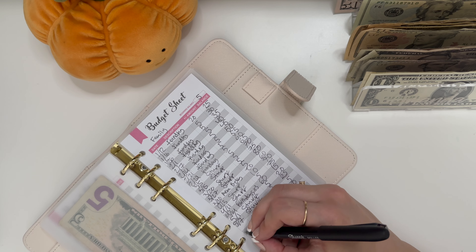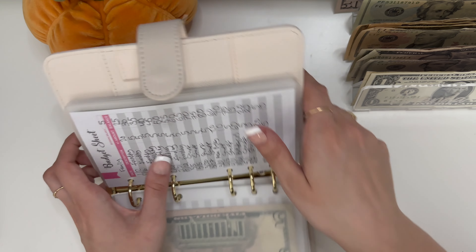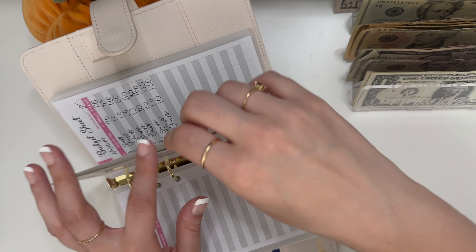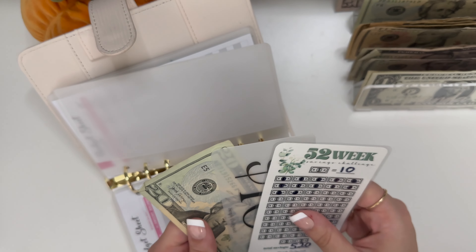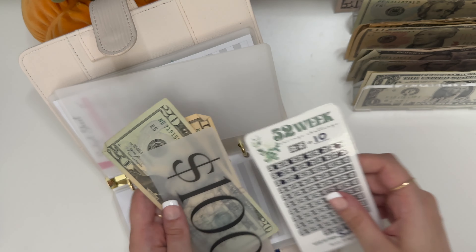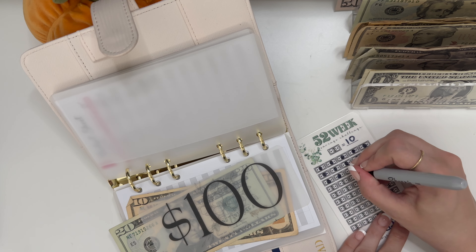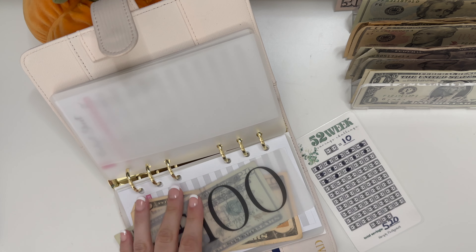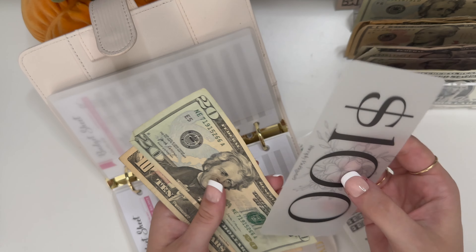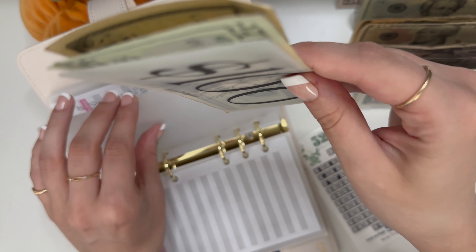Forgot to update my tracker — goodness, it happens sometimes. Nintendo — this is saving up for the next system — is getting $10. And I can fill in a little icon on here. It now has $100 in the high yield, $20, $30, so $130.